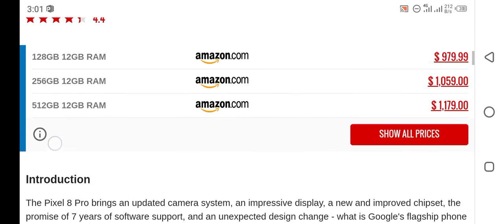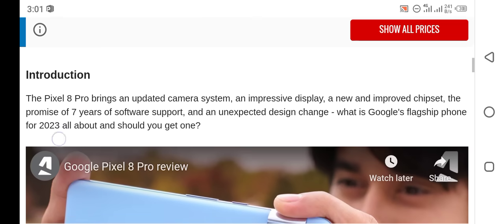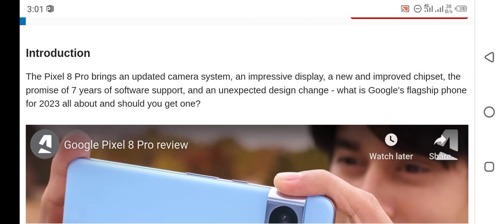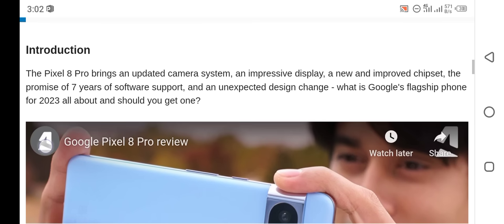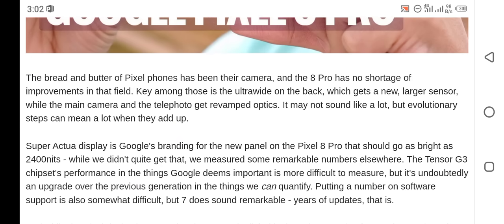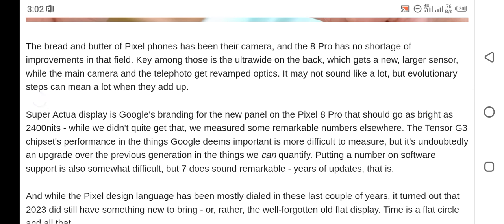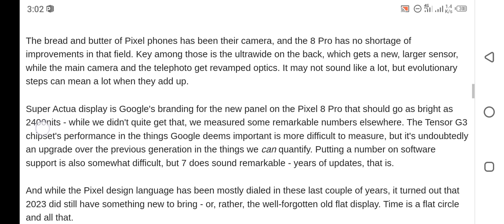The Pixel 8 Pro brings an updated camera system, an impressive display, a new and improved chipset, the promise of seven years of software support, and an unexpected design change. The bread and butter of Pixel phones has been their camera, and the 8 Pro has no shortage of improvements. Key among those is the ultrawide on the back, which gets a new larger sensor, while the main camera and telephoto get real pump optics.